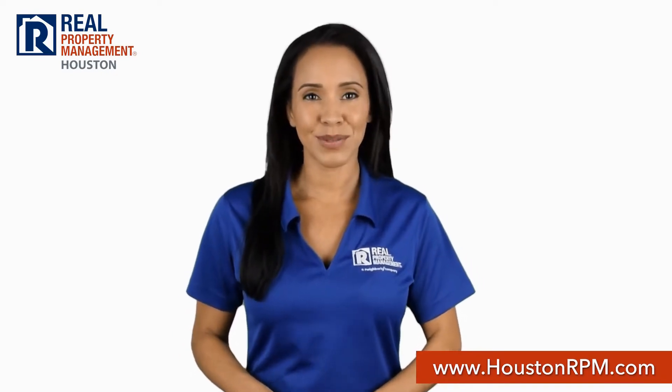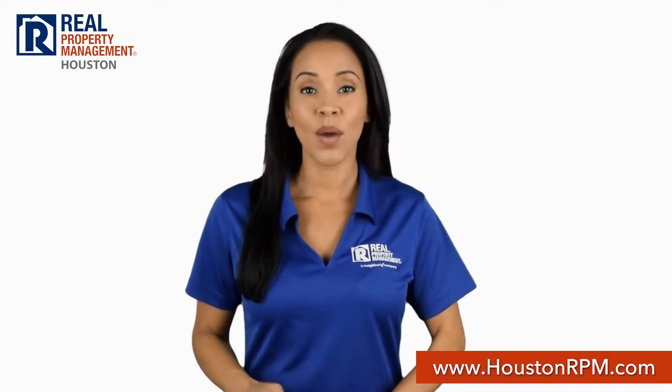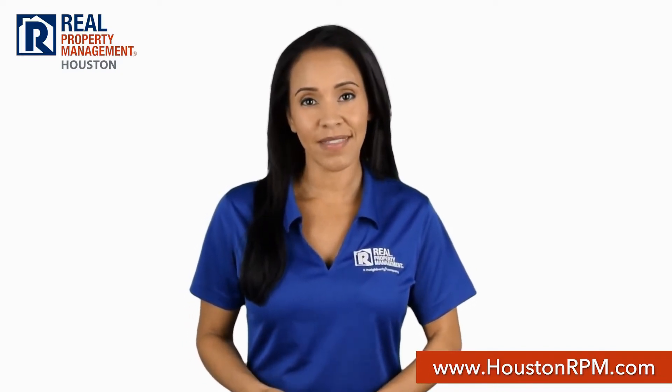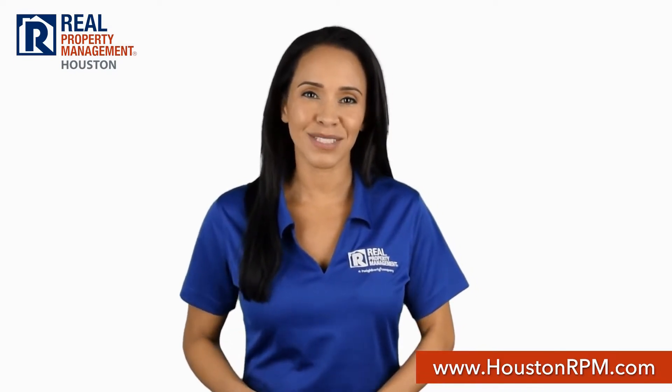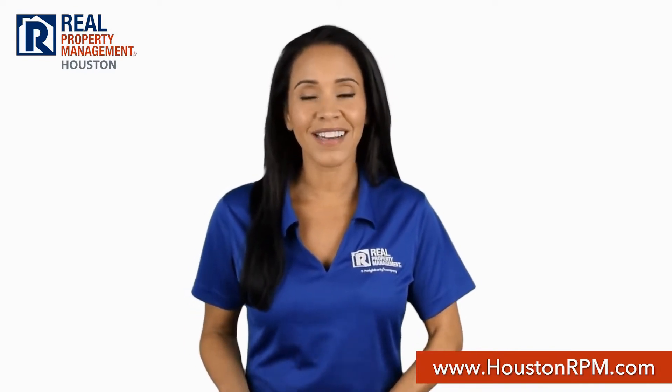What sets Real Property Management Houston apart from other property management companies in Houston? We start with transparency. Our screening criteria guidelines are posted on our website so you know if you qualify even before you apply to rent. And when you do, you can just apply online on our website.